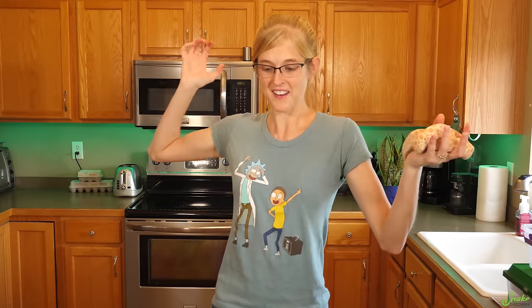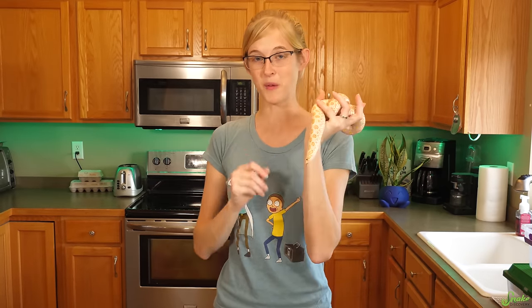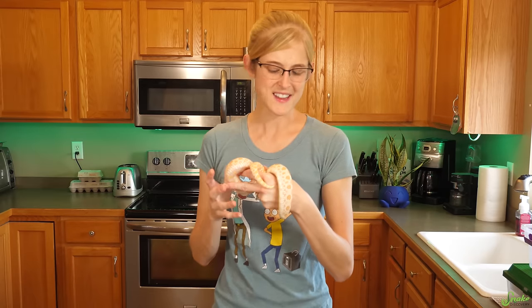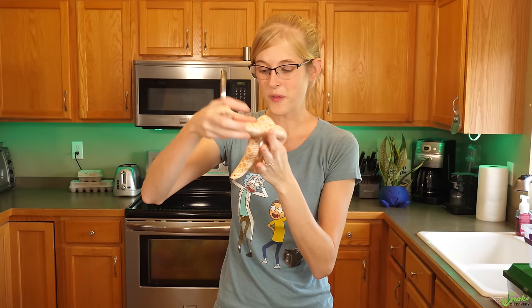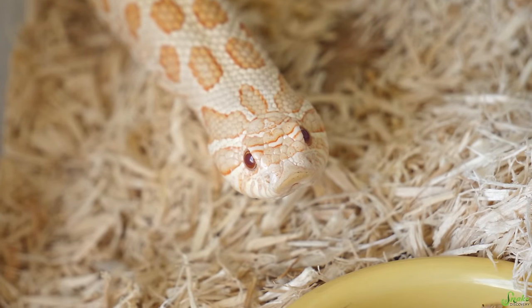If you have a hognose snake acting defensively, you don't want to reach in, get bluff-struck at, pull out, then reach in again — because in their eyes you look like a predator, like a bird swooping down and getting scared away and coming back. Instead, you want to reach in confidently and with one swift motion pick them up. About 99% of the time, after you remove an upset hognose from their enclosure, they calm right down and are perfectly handleable. They realize that if you were a predator, you would have eaten them by now — so you're not really a threat anymore. After a couple minutes they revert back to that curious, explorative mode.